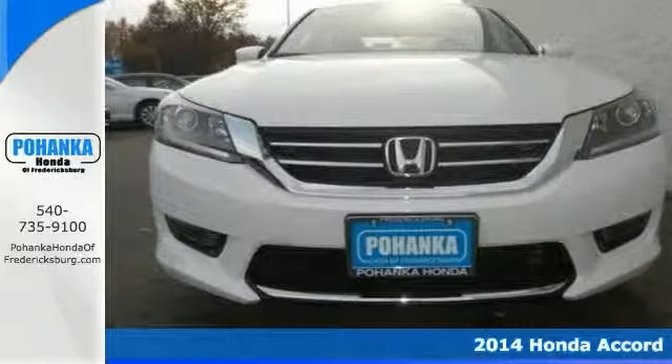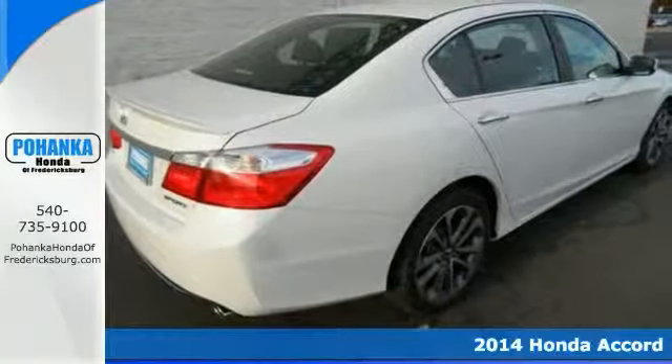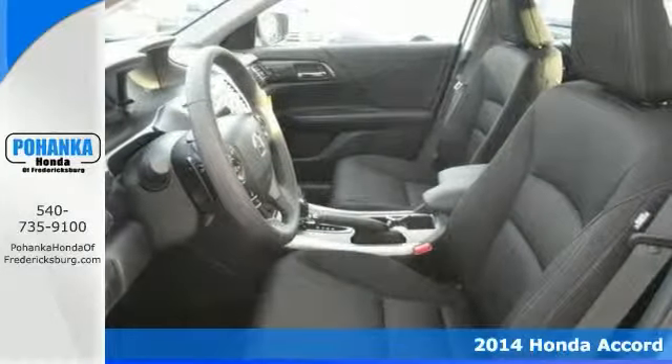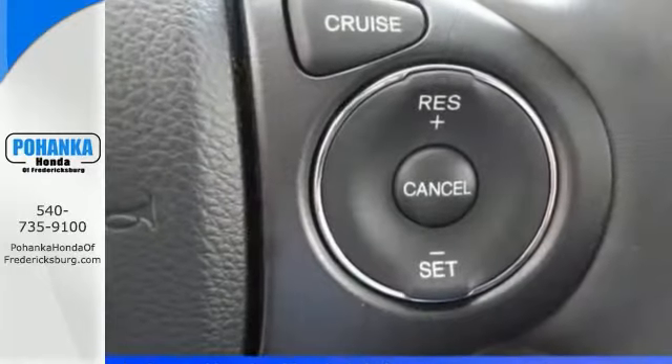There's no better time than now to buy this superb looking 2014 Honda Accord, and you simply can't beat a Honda product. This Accord's no exception.